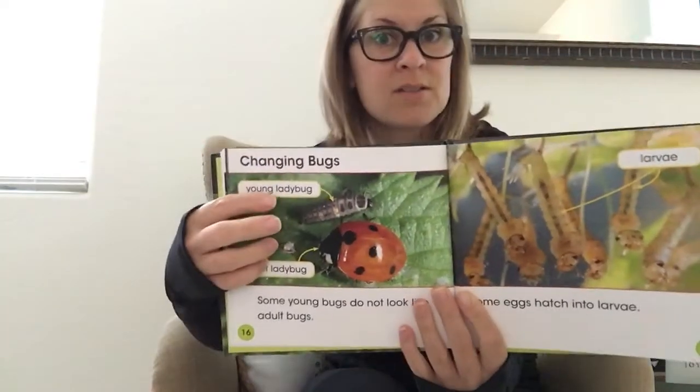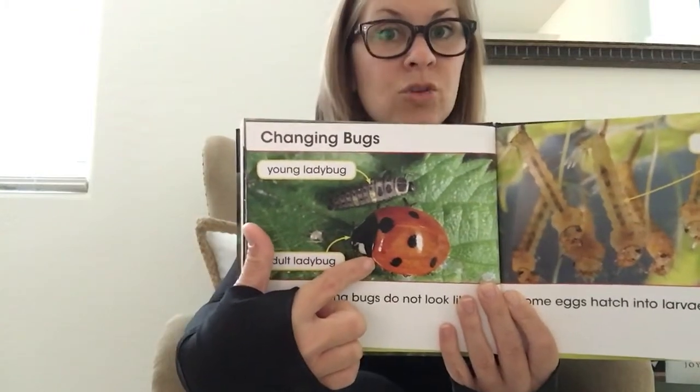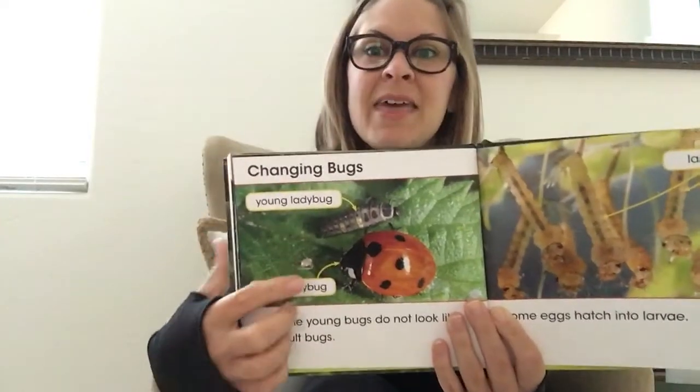Now pay really close attention because this is all about changing bugs. 'Some young bugs do not look like adult bugs. Some bugs hatch into larva.' A larva is the very first stage after it pops out of the egg. Here on our ladybug — the larva stage looks nothing like an adult ladybug. It has to start out like this first.